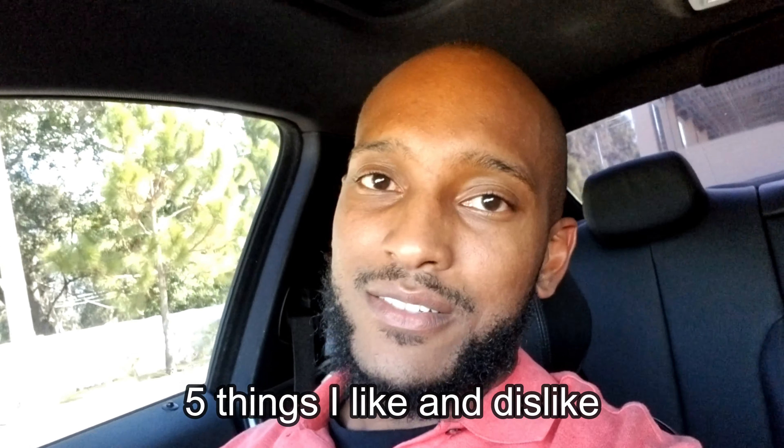What's good YouTube? It's your boy J-Bo underscore 435i, back again with another video. Pretty much this video I wanted to talk about some of the things that I like about this BMW — five things that I like about it, and however many things I don't like about it.